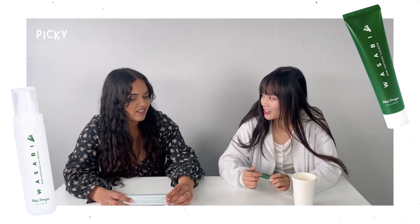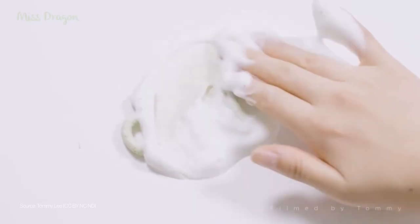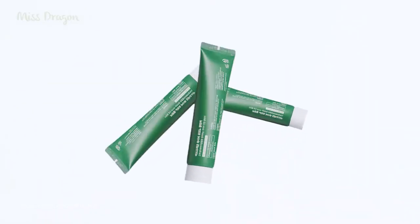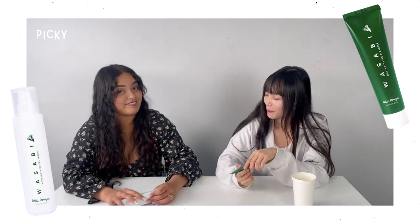I don't know. Does it contain actual wasabi? It says it contains wasabi japonica root extract. It also has vitamin C in it, and it's cruelty-free.